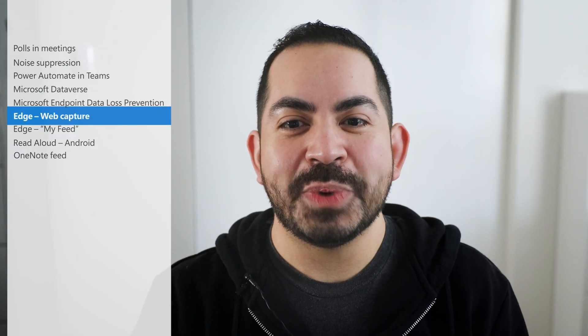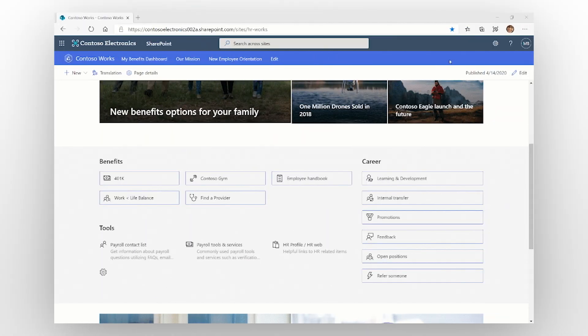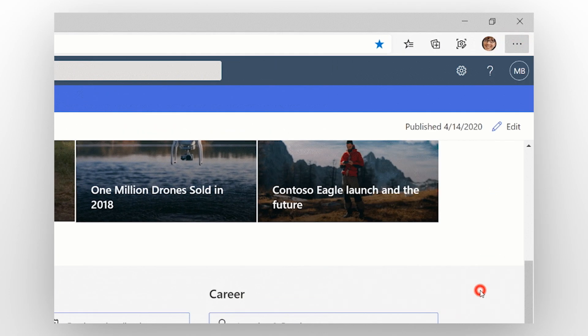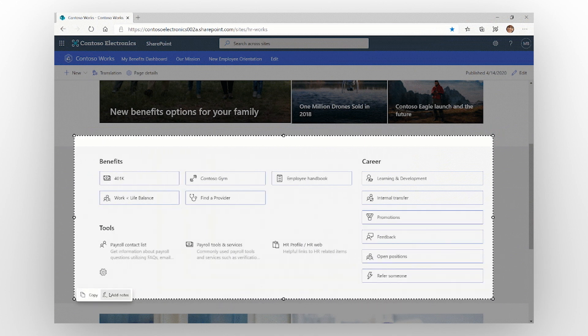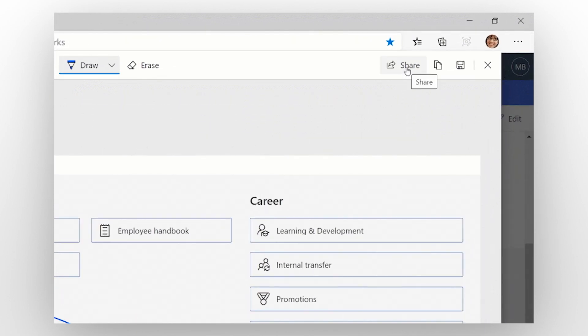For Microsoft Edge, we have two new features to help increase users' productivity. The first is Web Capture in Edge, which lets you easily capture and mark up web content. To get started in your browser, select Settings and More — or the three dots — and then select Web Capture. Then drag a box to select what you want to capture, even if you need to scroll, and release your selection to capture it. You can draw on it to mark it up, or share it if you want.